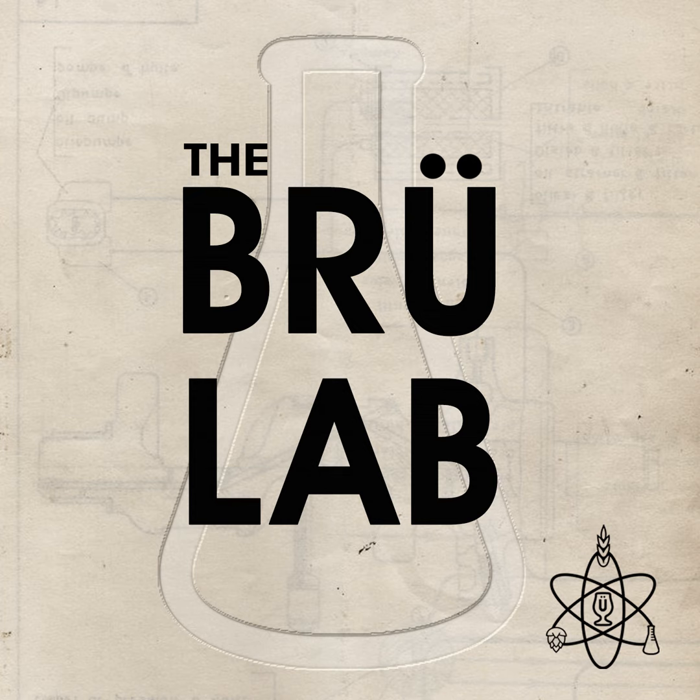Home brewers and brew pubs — places with small amounts of brewer's spent grains and spent yeast — have the opportunity to play around and experiment in a way that larger breweries may not. But we're going to focus on koji today. So what is koji?